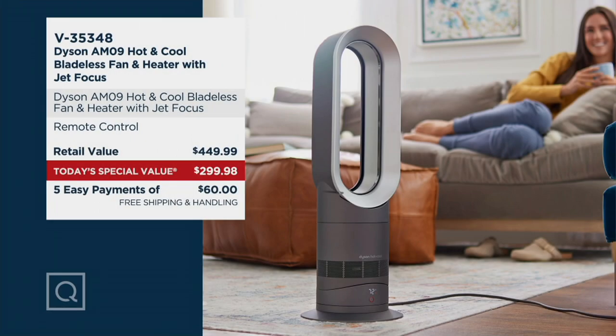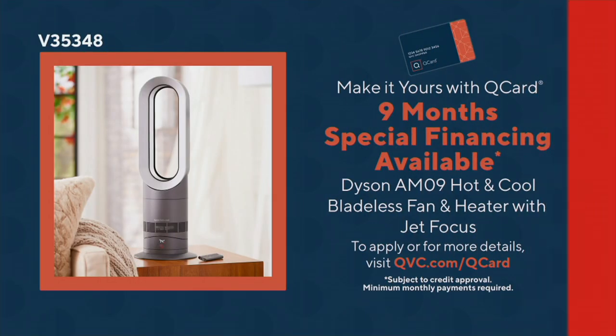The value is where I want to take you next. It's a $450 heater and fan — the most popular heater-fan combo of any model they make — and you're saving $150 off retail. Dyson doesn't discount, so these days get very popular and busy. We have a big pre-holiday event going on now through Sunday where everything on air and online is five easy payments. Dyson is shipping for free on this TSV, and the easy pay is $60. You can also get the QVC credit card and get nine months special financing — kind of like nine easy payments instead of five.